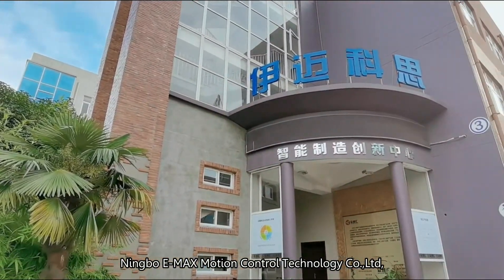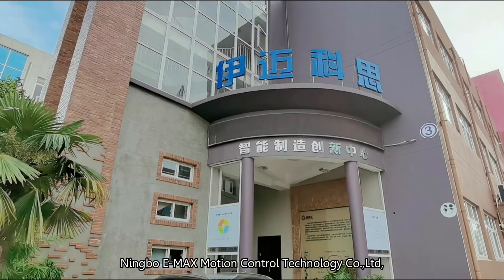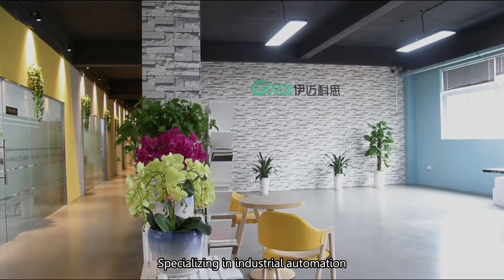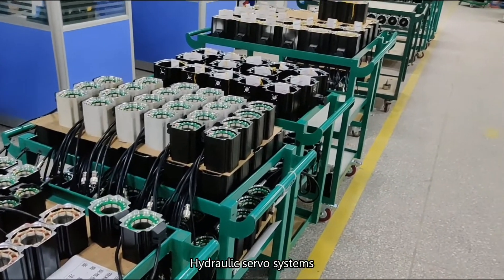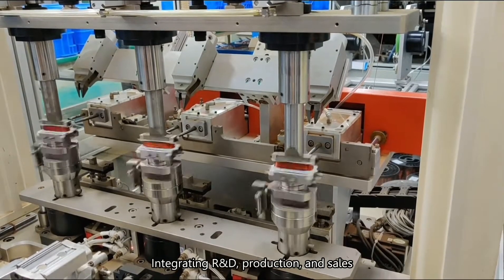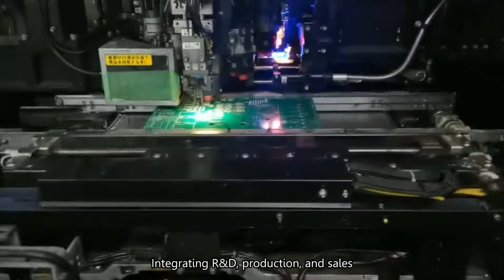Ningbo EMAX Motion Control Technology Company Ltd. is a national high-tech enterprise specializing in industrial automation, hydraulic servo systems, and green energy-saving related products, integrating R&D, production, and sales.